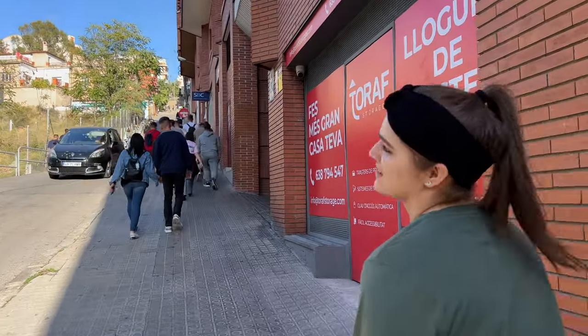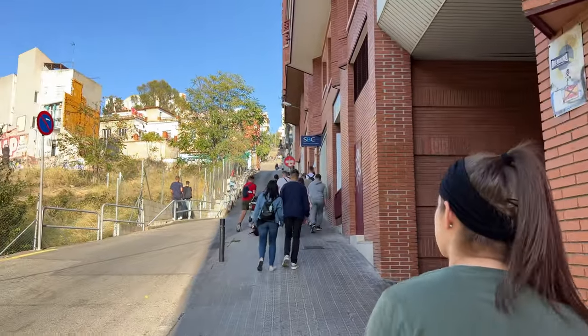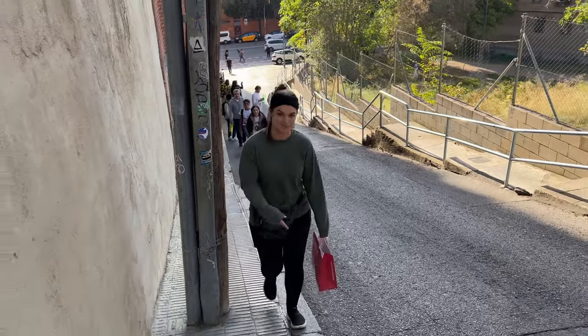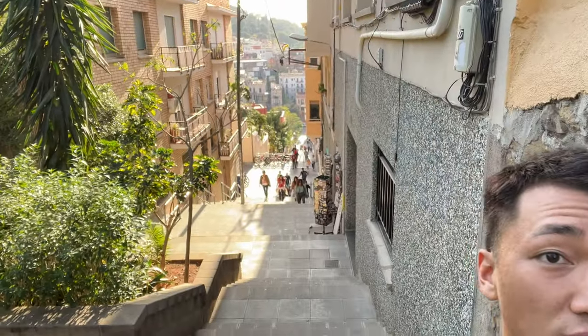We're getting our workout in going up this hill. Why do I live in Florida? They did not prepare me for this. We're on our way to Park Güell, but they make you walk like a thousand steps to get there. Getting that workout in!